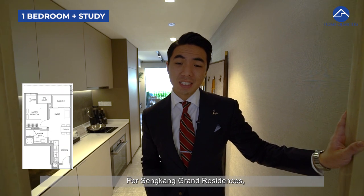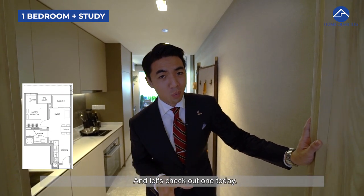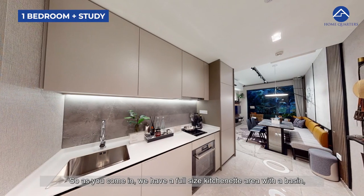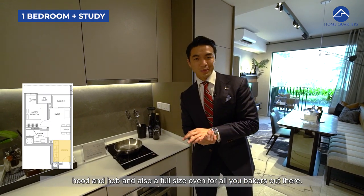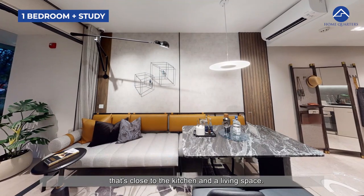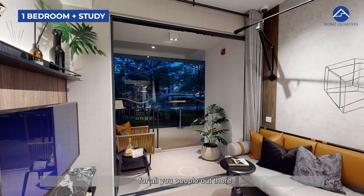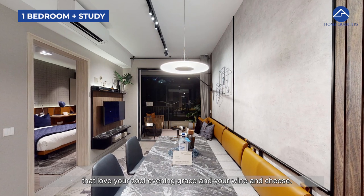For Sengkang Grand Residences, the smallest unit starts from a 1-bedroom plus study. As you come in, there is a full-size kitchen area with a basin, hood and hob, and also a full-size oven — great for all you bakers out there. Coming inside, we have your dining space close to the kitchen and a living space. At the back, there is also a good-size balcony for those who love a cool evening breeze with some wine and cheese.